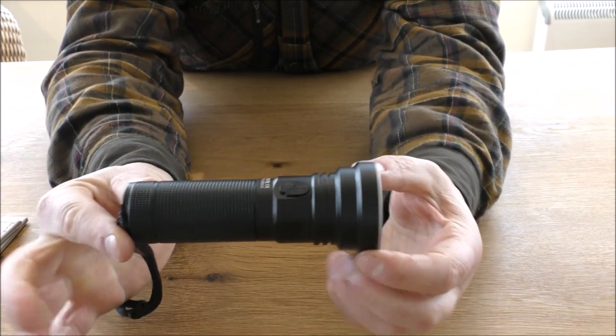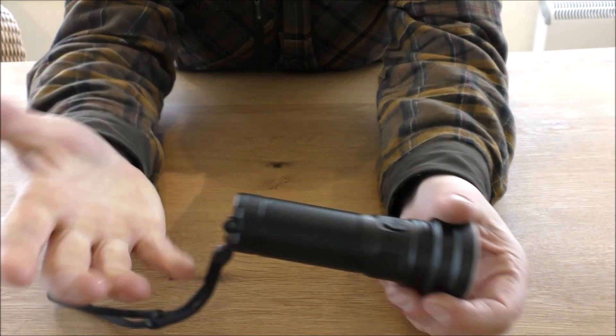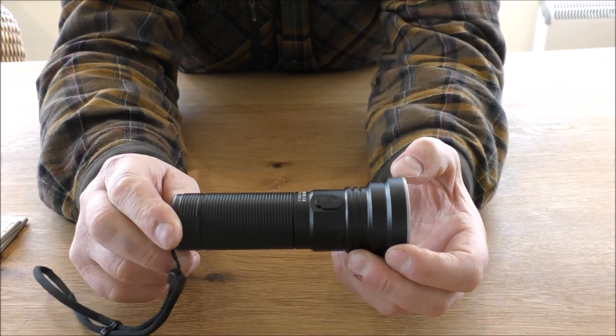There's no wasted space in this at all. It's hardly bigger than my fist, and I've got pretty small hands. This is a real powerhouse. Let's take it outside and see what it can do at night.